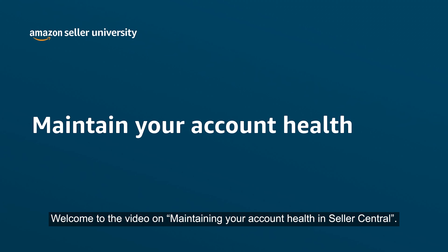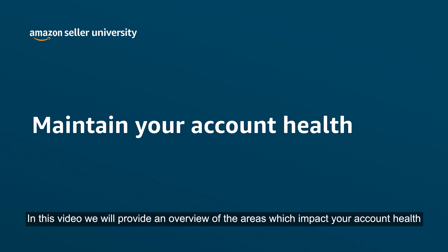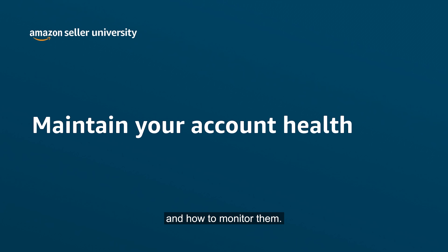Welcome to the video on maintaining your account health in Seller Central. In this video we will provide an overview of the areas which impact your account health and how to monitor them. Let's get started.